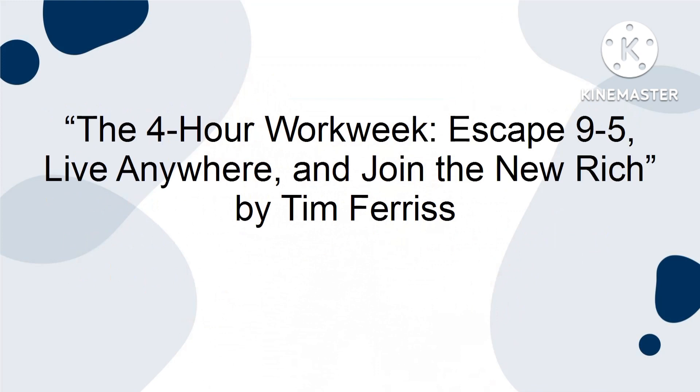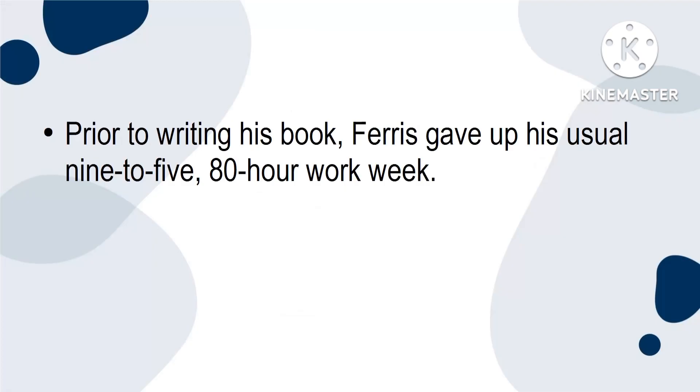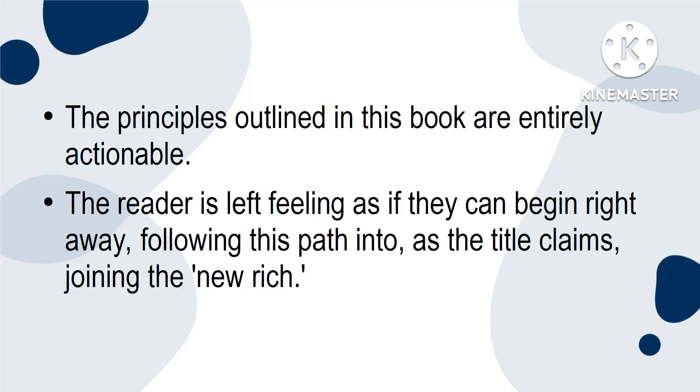And finally, number 5. The 4-Hour Workweek: Escape the 9-5, Live Anywhere and Join the New Rich by Tim Ferriss. The concept of a 4-Hour Workweek would sound luxurious to anyone. Author Tim Ferriss lays out a clear blueprint to boost not only productivity, but also time management. Prior to writing his book, Ferriss gave up his usual 9-5, 80-Hour Workweek. He was able to replace it with a 4-Hour Workweek — and one that paid more too. The principles outlined in this book are entirely actionable. The reader is left feeling as if they can begin right away, following his path into, as the title claims, joining the new rich.